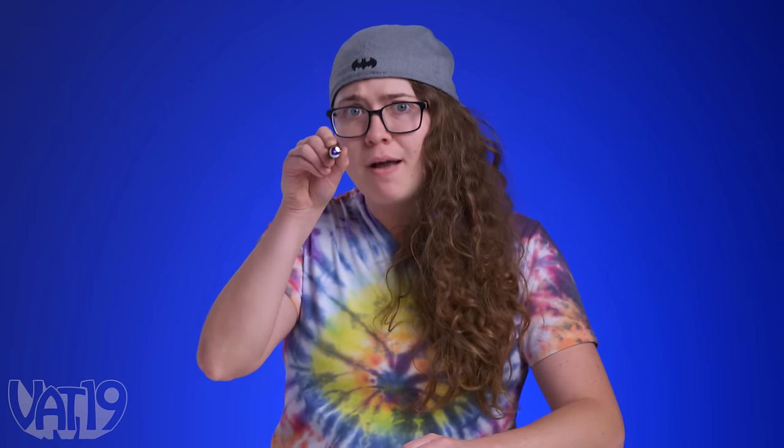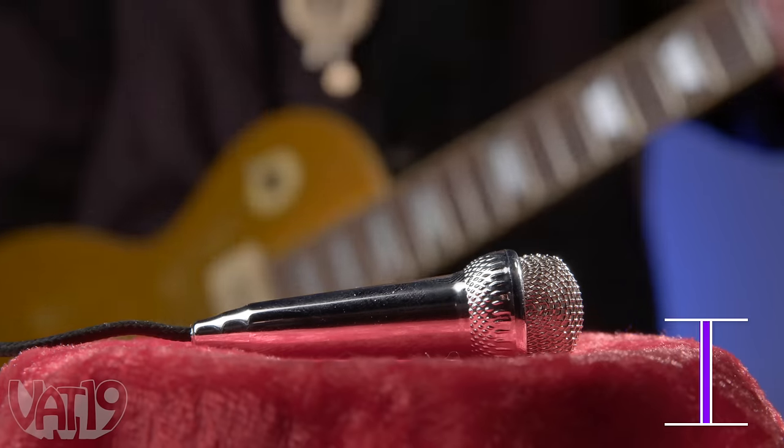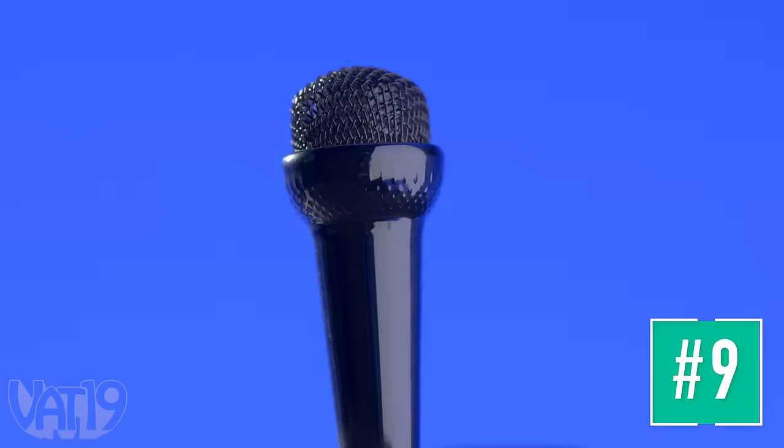At VAT19, we love finding awesome new products, like a laser pointer that can ride on a toy, or this teeny tiny microphone that actually works. Become the big star you were destined to be with the mini microphone.